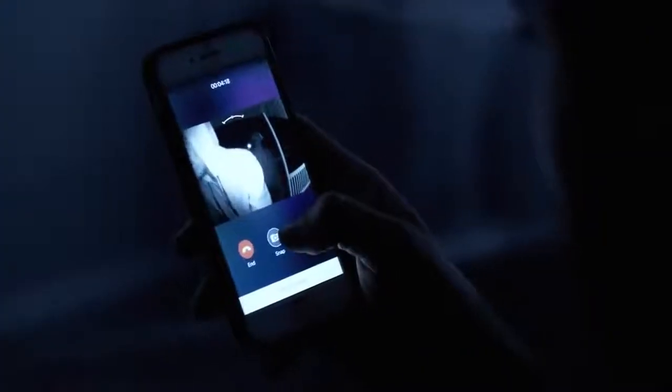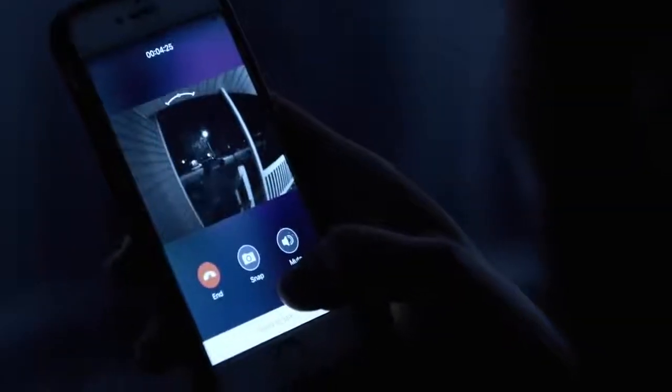You can see who's at your door from anywhere. It's not just about convenience, but also protecting your home and family. Hey, what do you guys think you're doing? And you have a recorded video or snapshot to give to the police.